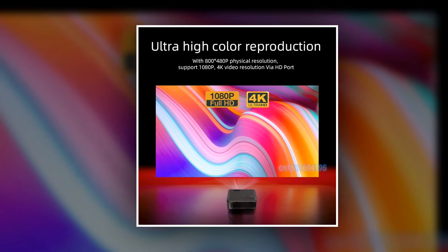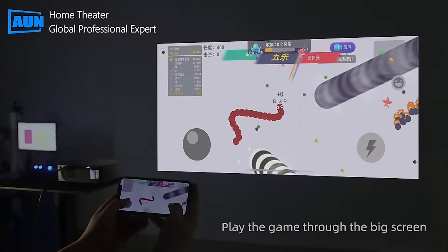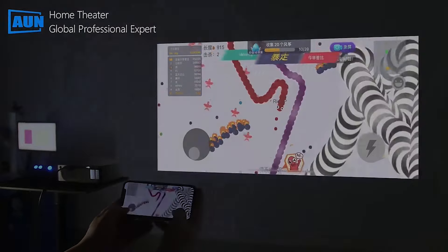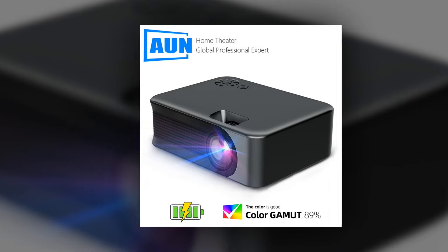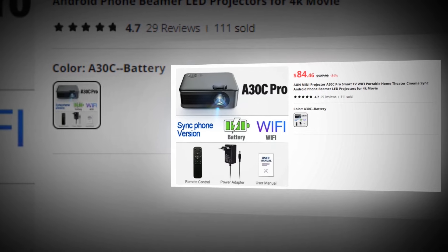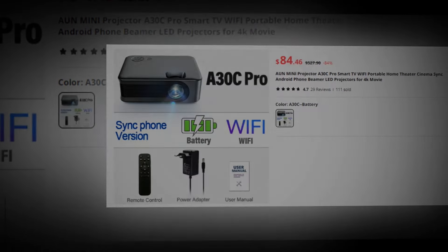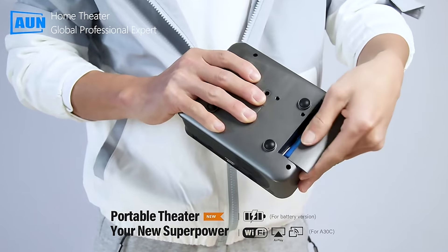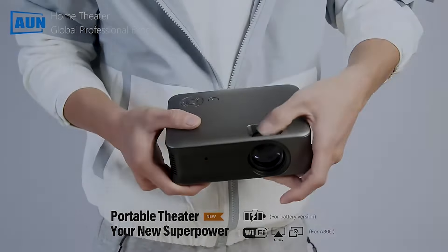Experience crystal-clear picture quality with support for 4K resolution, bringing every detail to life. Whether you're enjoying a movie night with loved ones, gaming with friends, or giving a presentation at work, the AUN Mini Projector A30C Pro is your all-in-one solution for portable home theater. With a 4.6 rating and 160+ unit sales on AliExpress, we recommend this projector. Upgrade your entertainment experience today with the AUN Mini Projector A30C Pro — your ticket to cinematic bliss.